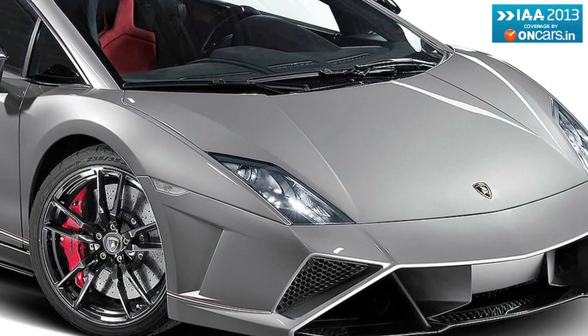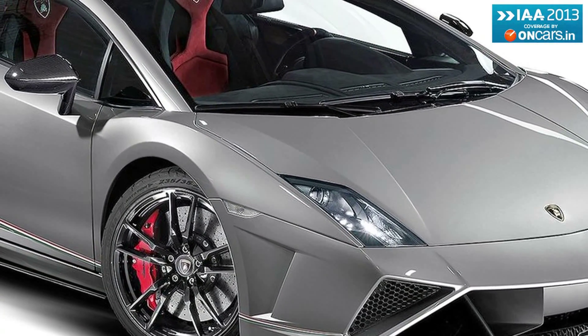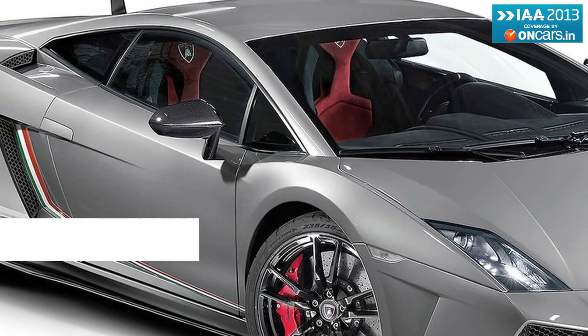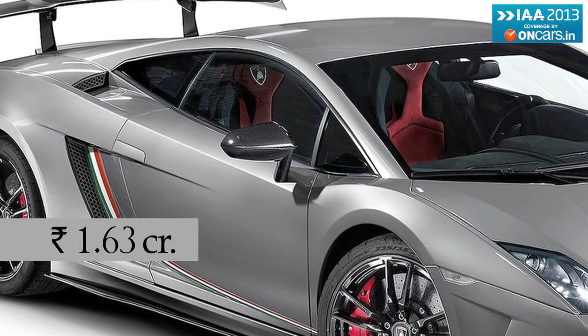The Squadra Corsair will be a limited production model and has been priced at 1,91,100 euros, or approximately 1.63 crore rupees.